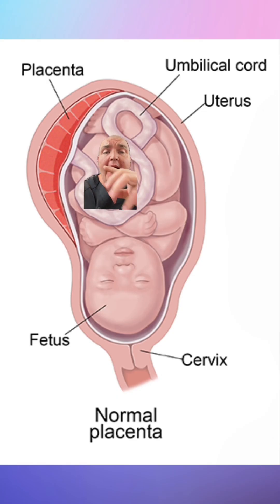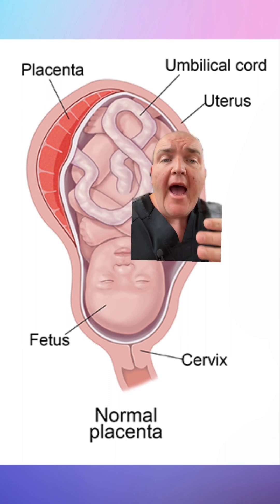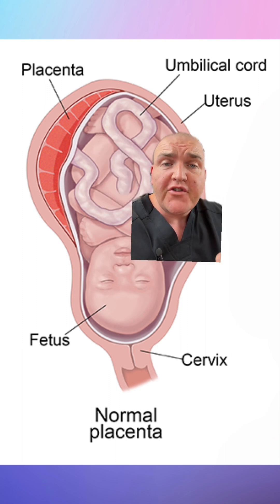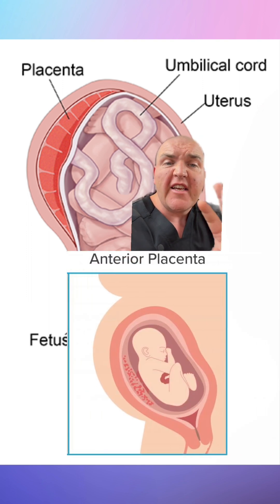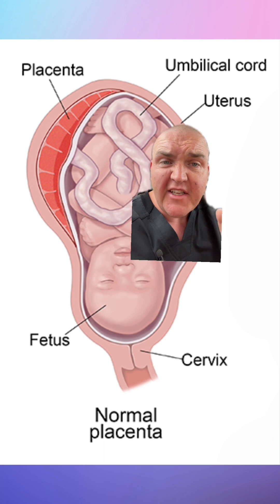A normal placental attachment happens on the side or the posterior of the uterus. If it happens on the belly side — the frontal side — that would be anterior placenta, and that can actually prevent you from feeling kicks and stuff like that, because the placenta's in the way.